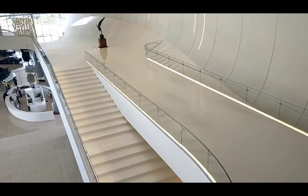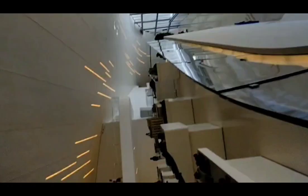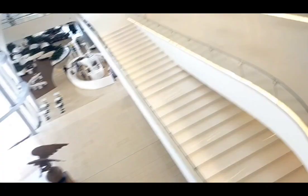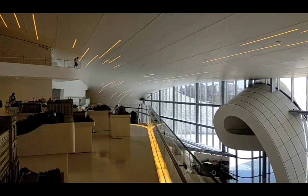Hello everyone. This is the Heydar Aliyev Museum where we are standing at this time. This is the internal architecture. This is the external model — the external shape of this building where I am standing.